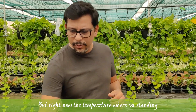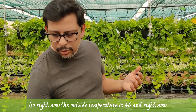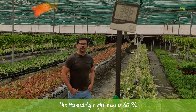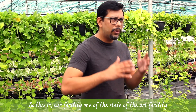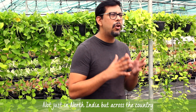Right now the temperature outside is 46 degrees — it's the 26th of May, one of the hottest times of the year. But the temperature where I'm standing is 30 degrees. The humidity here is 60%, compared to outside which is approximately 25 to 30%.